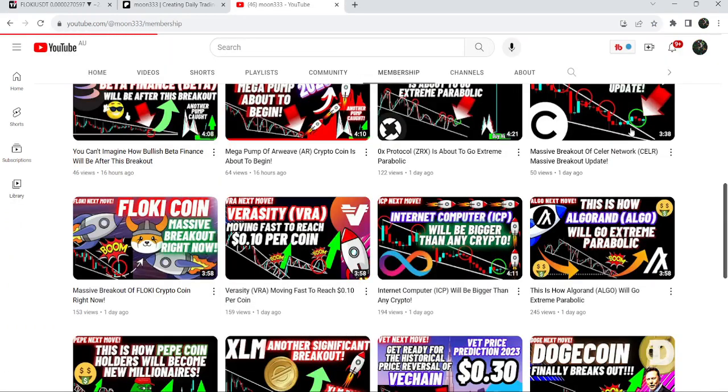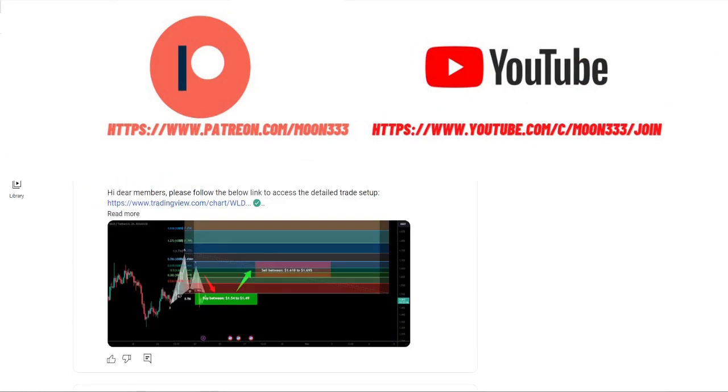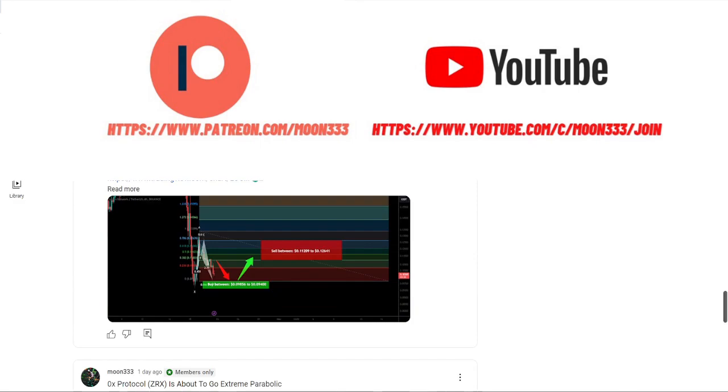If you are not subscribed to my channel then do subscribe. For more trading signals you can also join me and support me as a YouTube member or as a Patreon member, because here I am sharing different trading signals for you. You can find the link to join me in the video's description.